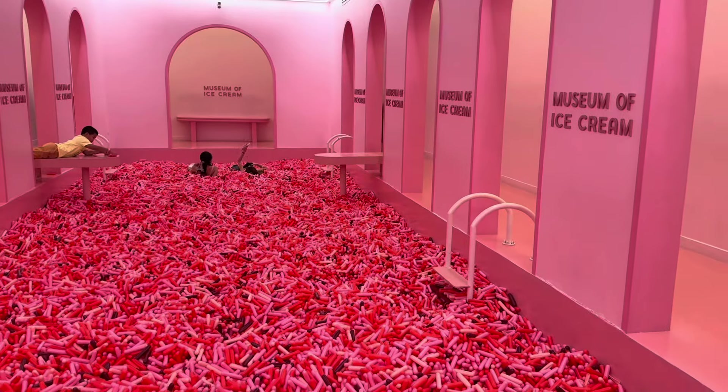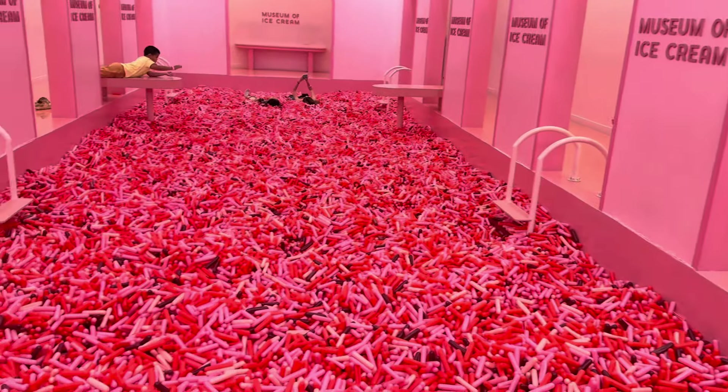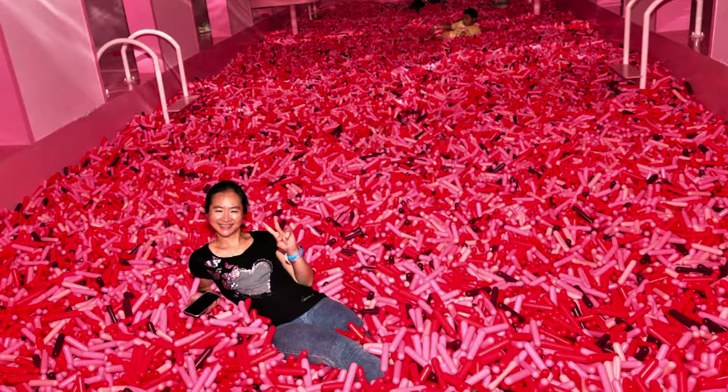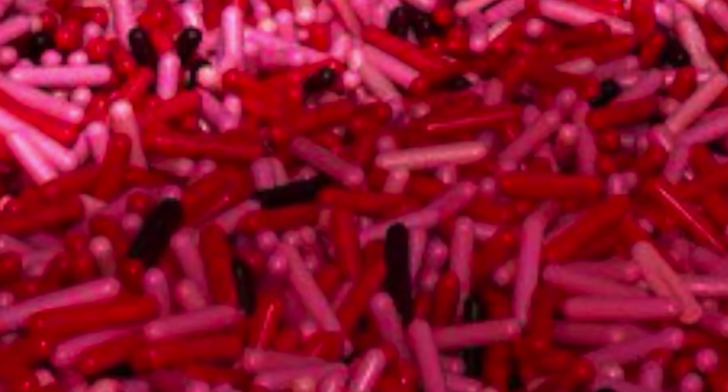The last stop of the Museum of Ice Cream before you exit is the swimming pool. But in this swimming pool, you will not get wet because it is full of foam. Basically, it is a dry form of foam that is pretty fun to go inside.